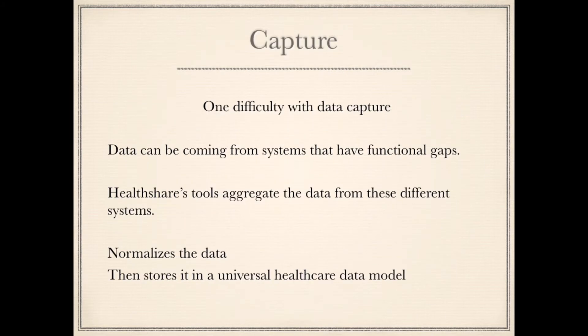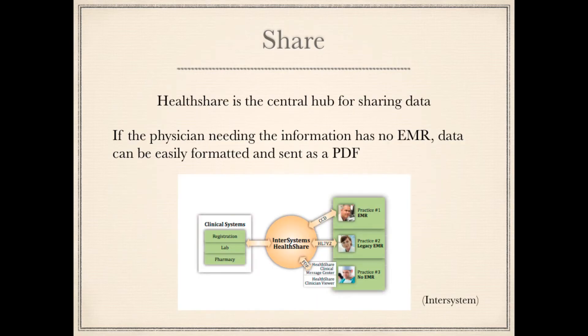One difficulty with data capture is that data can be coming from systems that have functional gaps. HealthShare's tools aggregate the data from these different systems, normalize the data, and store it in a universal healthcare data model. HealthShare is the central hub for sharing data. If the physician needing the information has no EMR, data can easily be formatted and sent as a PDF.